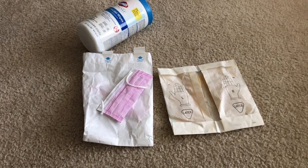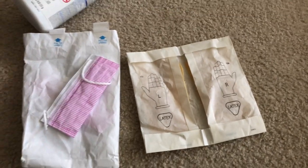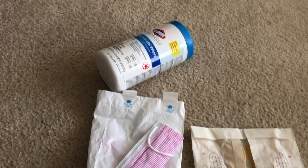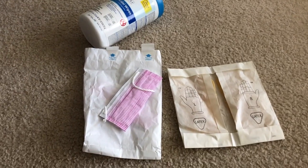Since we're gonna be handling a new car and of course there's the COVID-19 happening, we're gonna bring some gloves, face masks, and Clorox wipes to clean it down before I take the car home with me.